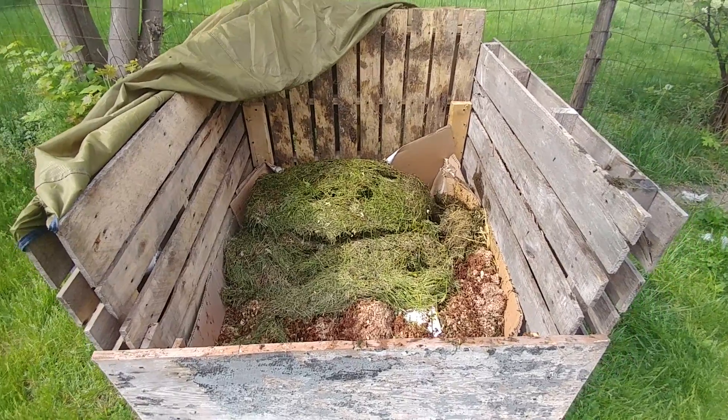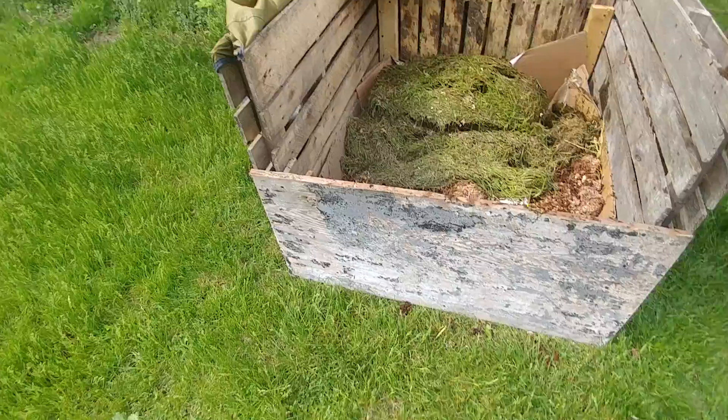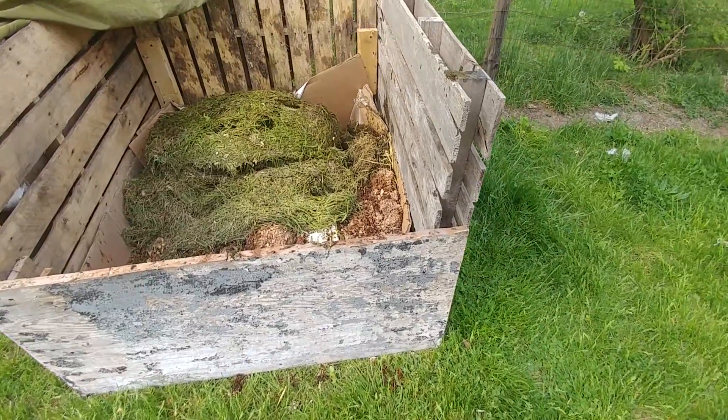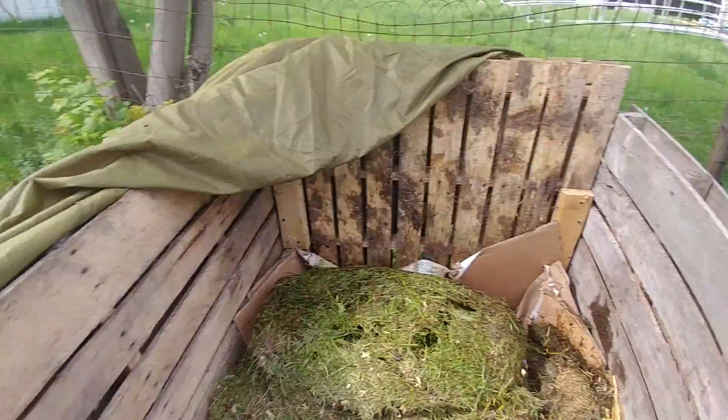It is Mother's Day, May 13, 2018, and I made myself a compost bin today out of reclaimed lumber and three pallets. These are just scrapped two by four pieces that I used.